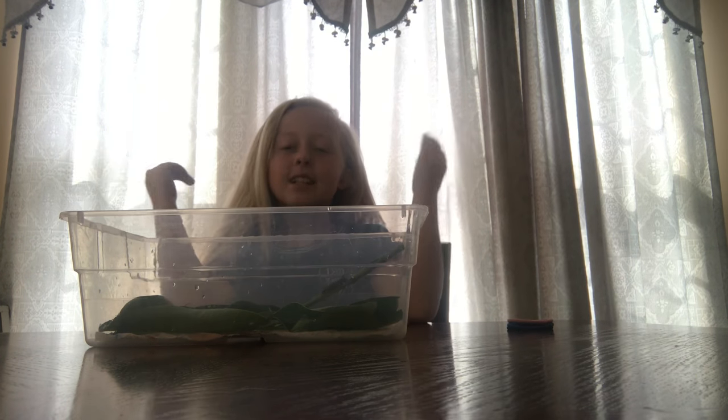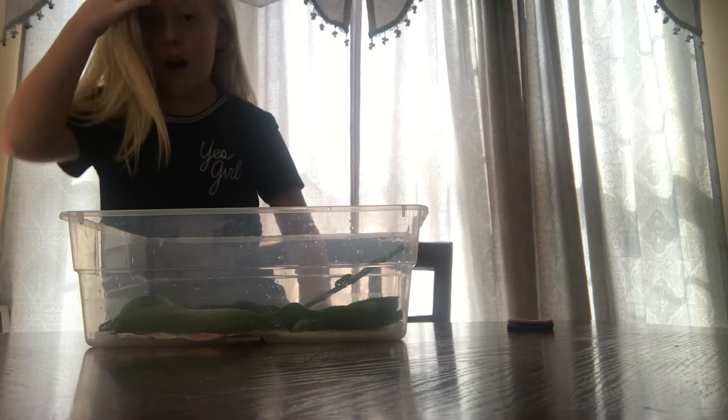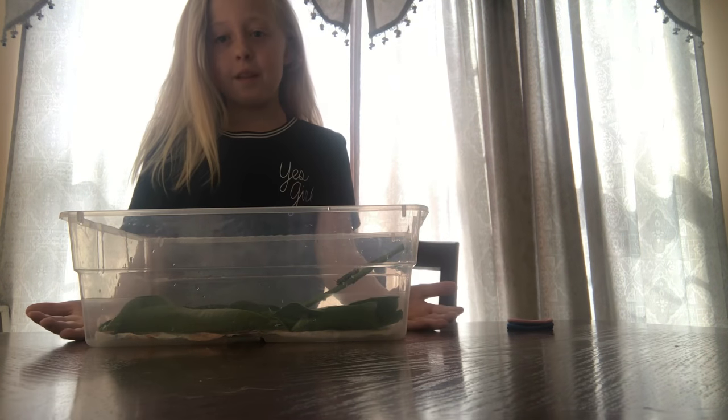Hi guys, it's Brianna and I'm starting a new YouTube channel on monarch butterflies. Here I have some monarch caterpillars — I have two currently. There's one on the stick, you can see a little guy, and there's one down there in the corner.